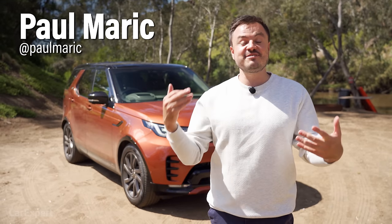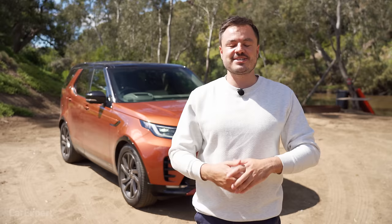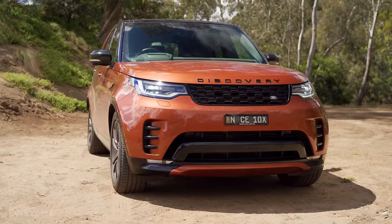G'day, I'm Paul. You guys have been asking a lot about the Land Rover Discovery, and we've finally got our hands on one. This is the facelifted version.